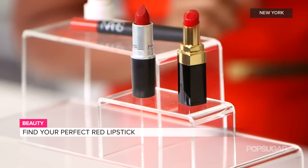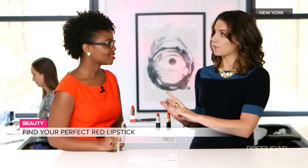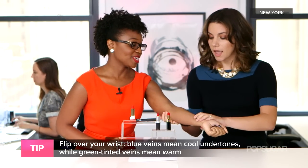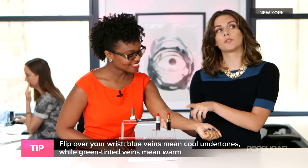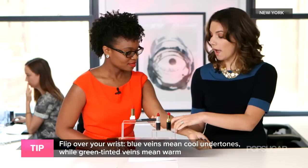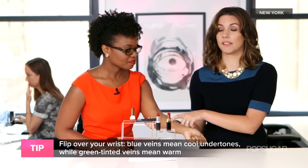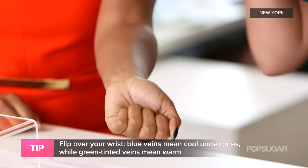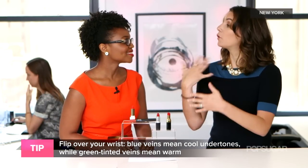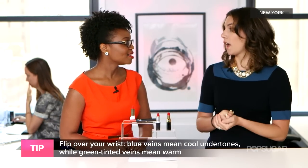Okay, let's do the test. The first thing you want to do is go outside, use natural light, and look at the inside of your wrist. Look and see whether your veins are blue or green. If you have greenish-tinted veins, that means you have a warm undertone. But if you have blue veins, that means you have cool undertones.